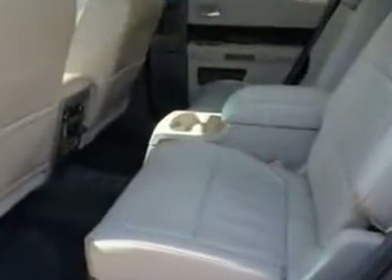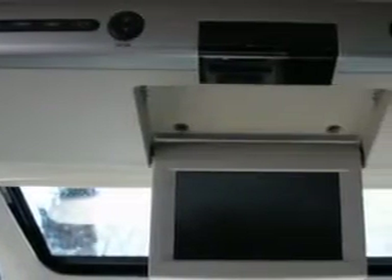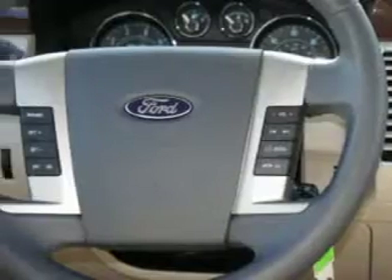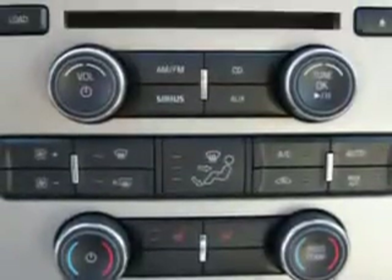Side airbag system, universal garage door opener, dual airbags, and much more. Enjoy the drive, have peace of mind, and drive your entire family in this '09 Ford Flex. See us at Janelle Ford Incorporated today.